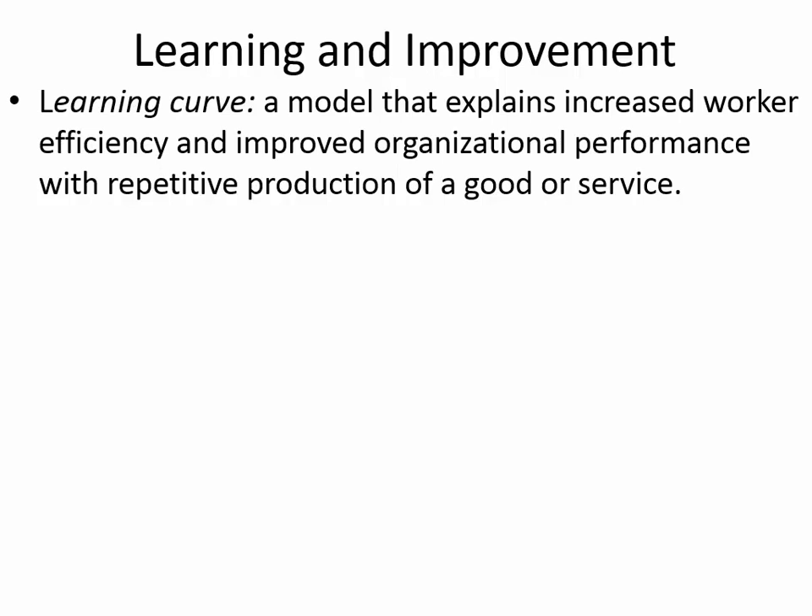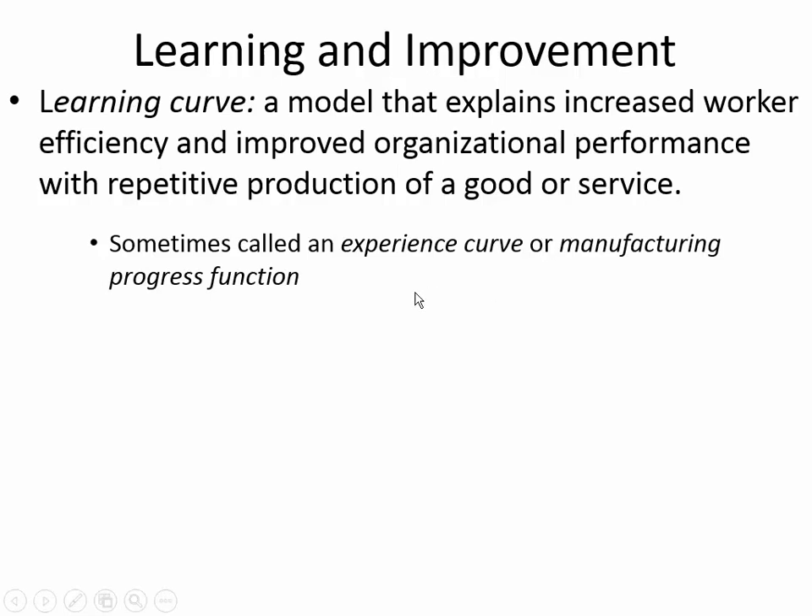The learning curve takes into account increased productivity and organizational performance. It may be as simple as laying tools in a certain order. If you've seen videos of surgery, the scalpel is in a certain place on a tray, the scissors — all instruments are arranged in a very specific way and handed to the doctor in a specific way, because all those little improvements allow for a better service. Sometimes this is called the manufacturing process function, and it's important to be aware of in cost analysis.